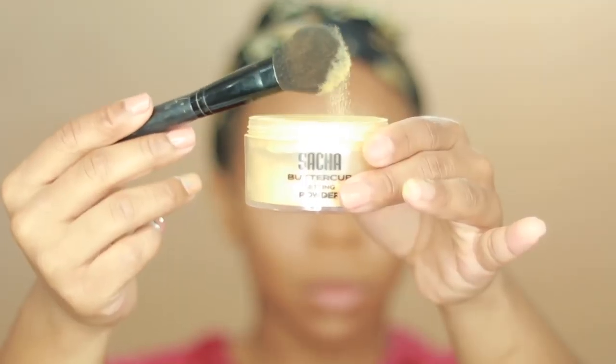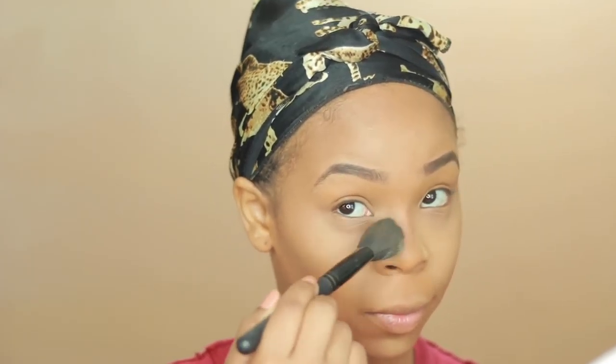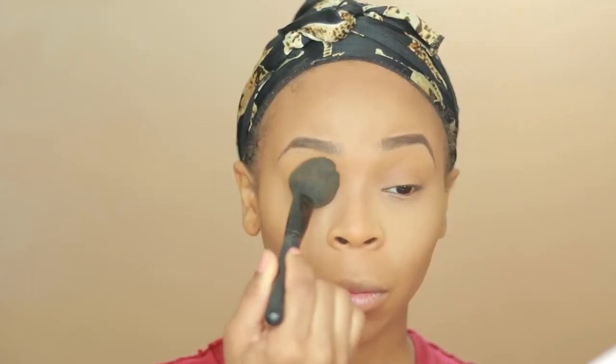Sasha buttercup — I'm just going to place that in the areas where I crease. I usually use a beauty blender but I'm using a brush today. The funniest thing is I kind of retired my Laura Mercier, so it's just sitting upstairs in my dresser.